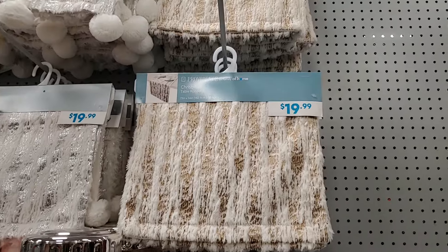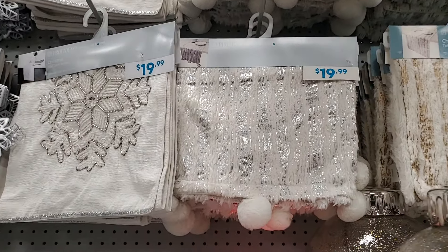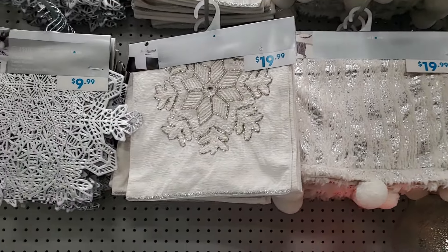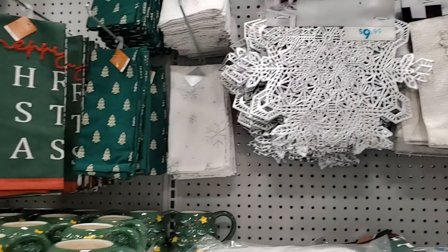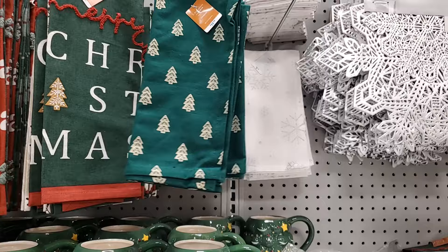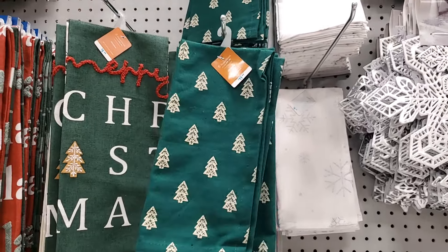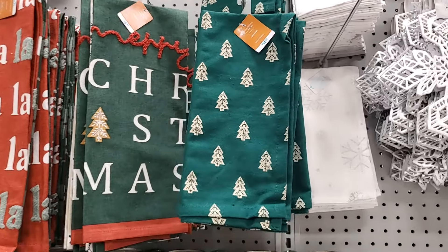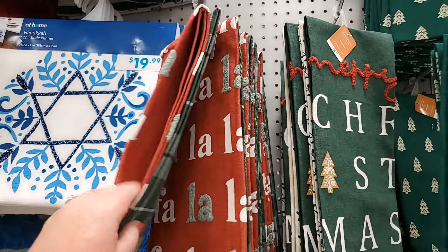These are very pretty table runners — $19.99 for that one. That one — it's silvery in the background. The snowflake one is also $19.99. These are $9.99. You've got napkins for $8.99 — sets of four. You have the snowflakes for $8.99, the trees for $11.99. Towels, $5.99 — you get two.